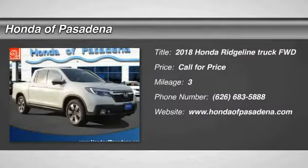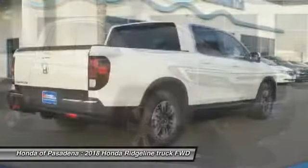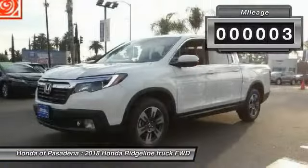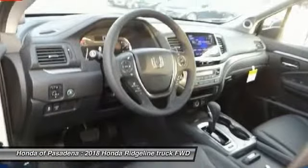The 2018 Ridgeline was designed to give you exactly what you need to get the job done, and with Honda quality built right in, this truck can be with you for the long haul. This vehicle has less than 100 miles. If you like it online, you'll love it in your driveway. Take it for a spin today.